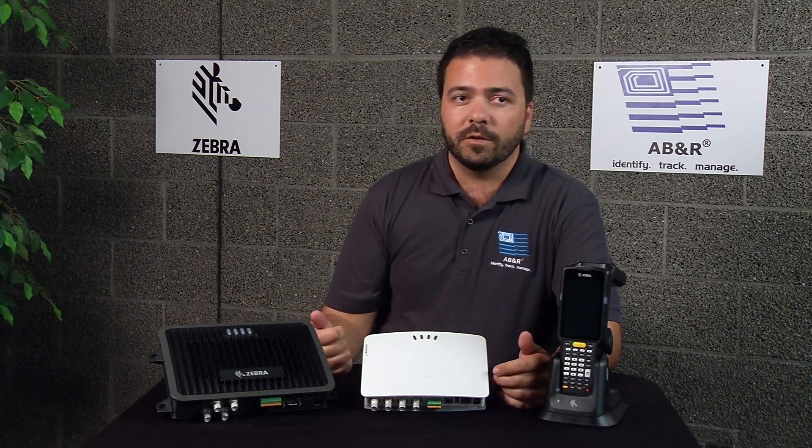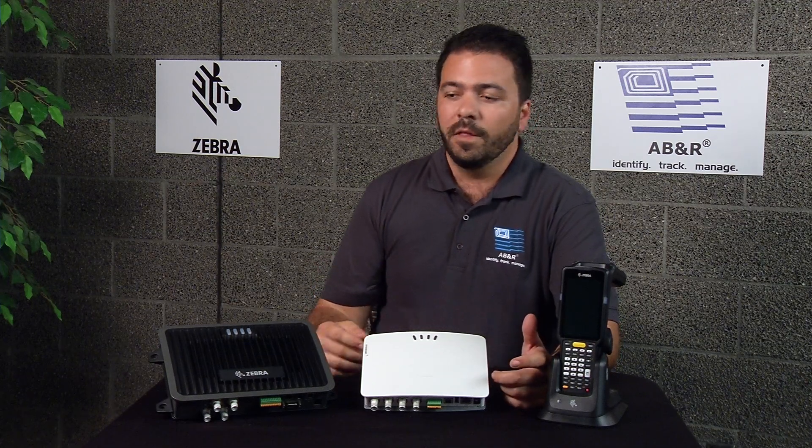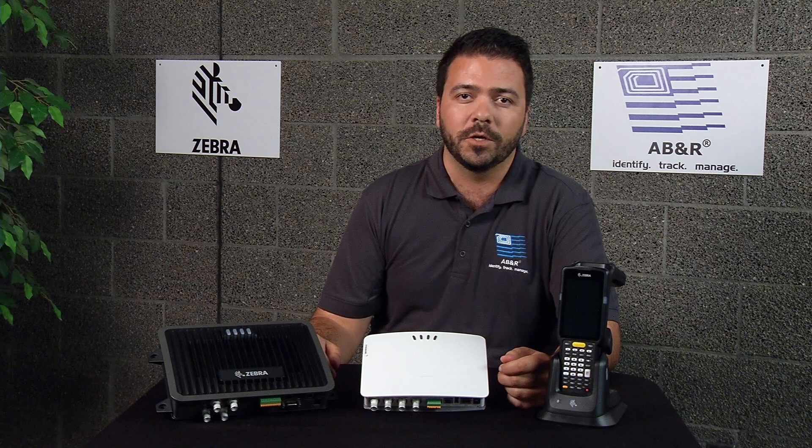This could be jobs that need vehicles, trailers, pipes, even cattle and livestock — things of that nature that tend to wander over a larger footprint than you'd see in a warehouse. So if you have any questions at all, please give me a call at ABNR, or the RFID experts, so you don't have to be.